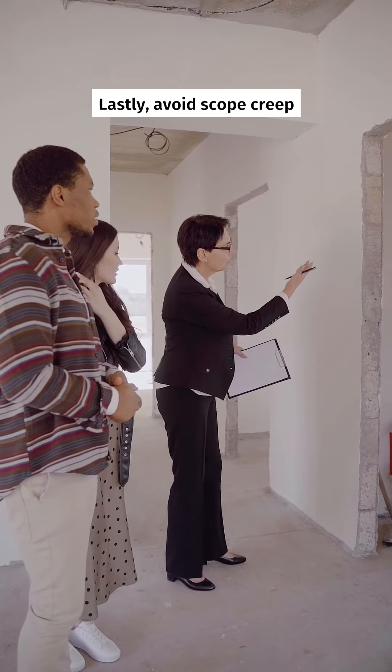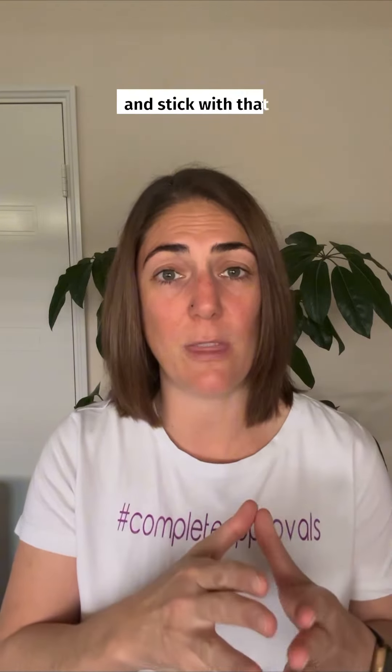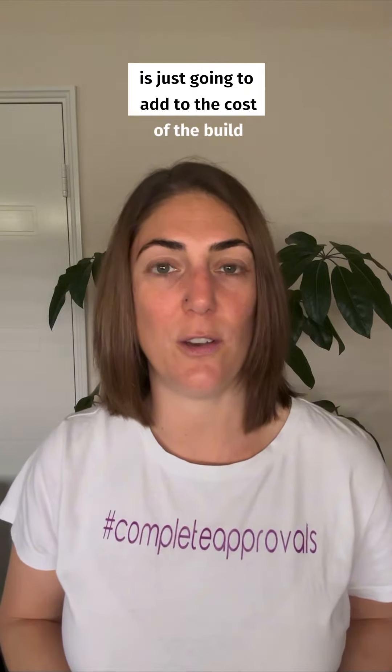Lastly, avoid scope creep. Right at the beginning, set your plan, set your budget, set your build, and stick with that. Anything extra that you're going to add is just going to add to the cost of the build.